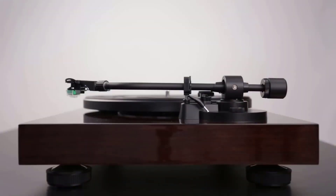Join us as we explore the leading turntables of 2024, each a testament to the enduring legacy of vinyl in the ever-evolving landscape of audio technology.